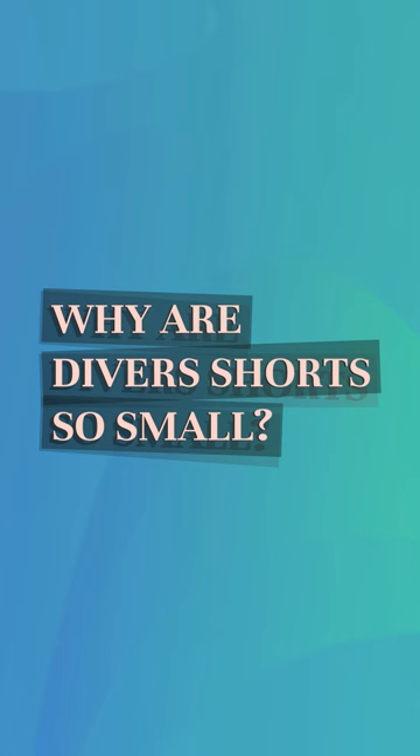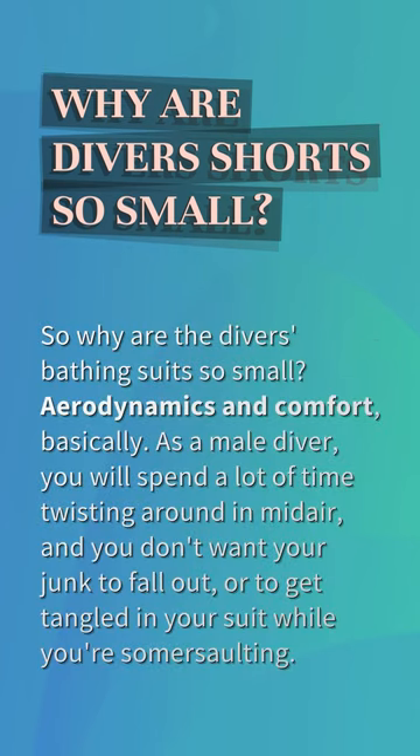Why are divers' shorts so small? Aerodynamics and comfort, basically. As a male diver, you will spend a lot of time twisting around in midair, and you don't want your junk to fall out or to get tangled in your suit while you're somersaulting.